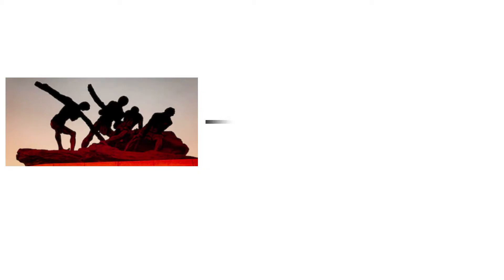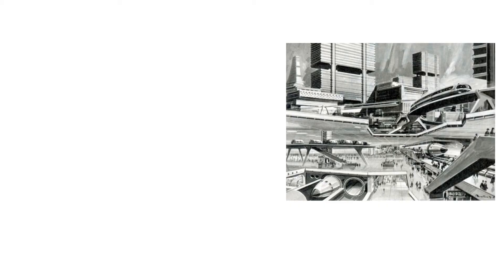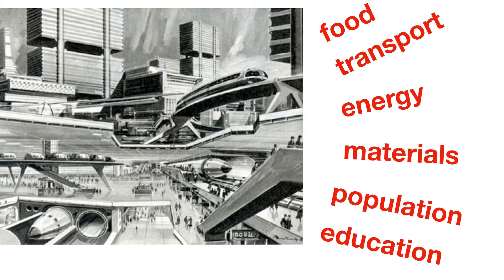If our task is to create conditions for the next generations, we must visualize how civilization works before we choose behaviors that create those conditions.